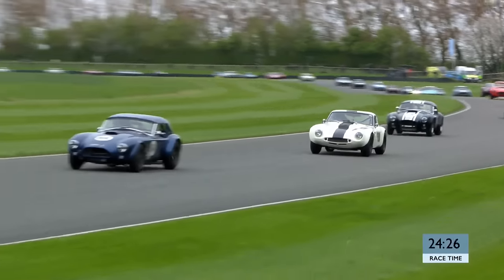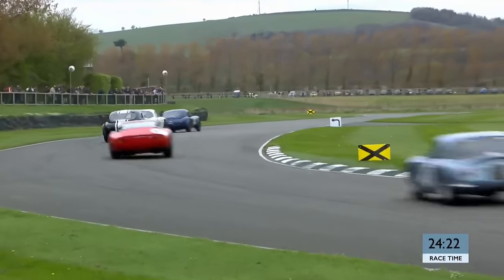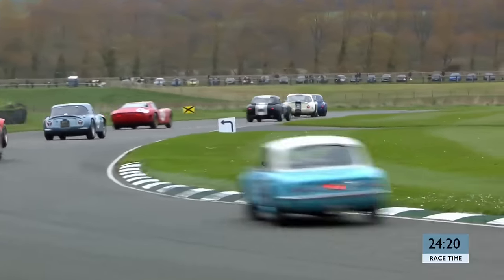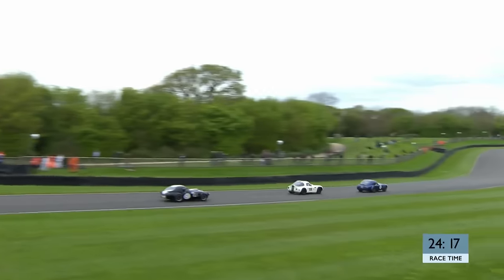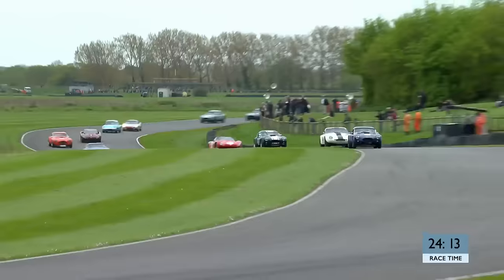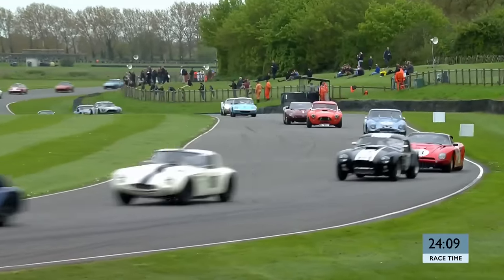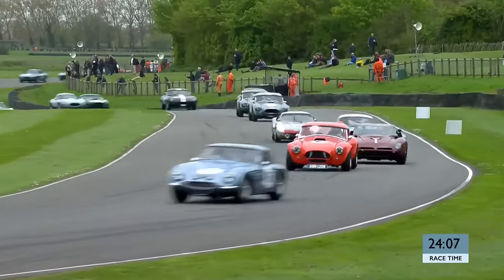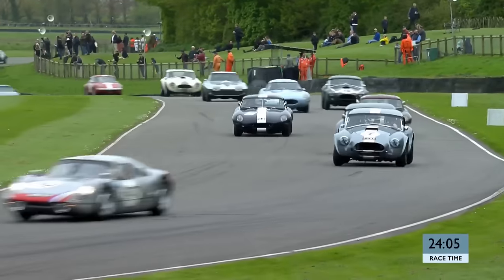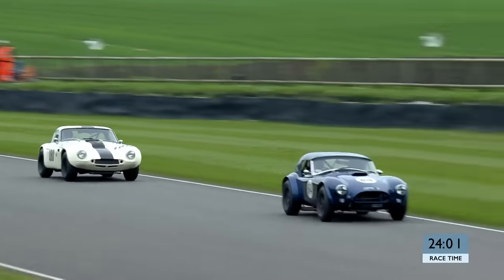Just looking on board with Nigel Greensall - beautiful precision through the first two corners, the first part of Madgwick and the second, but then the grunt as the rest of the field came past on the rush down towards Fordwater. Up front, Myles Griffiths in the white and black TBR is keeping our pole sitter honest. Buncombe goes to look up the inside into Madgwick, but backs out of that. Third place, Murray Shepard has come from the third row - he was eighth on the grid and is now running in third position.